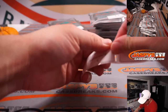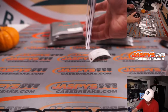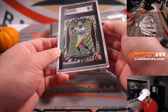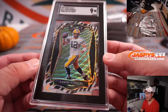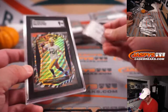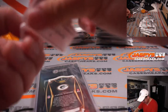Next up, Brenton again — back to you, pack 5. Ooh, it's a different slab here. We have Aaron Rodgers, Zebra die cut, SGC 9, from 2020 Select. Zebra parallels are pretty sharp — I think that's usually a 1 per K sort of situation. These slabs feel pretty good too.